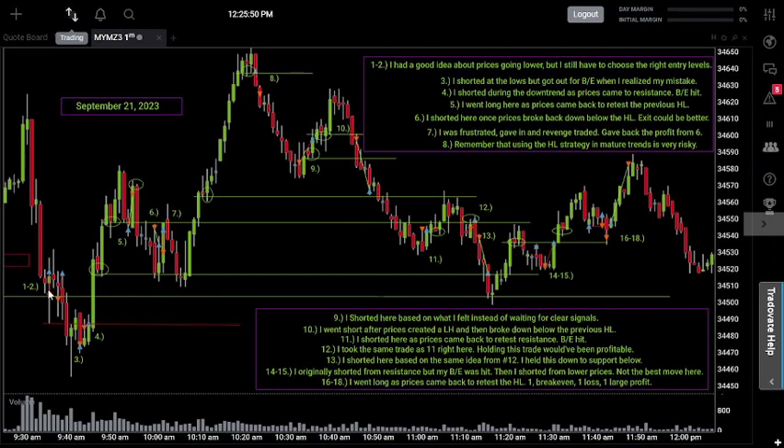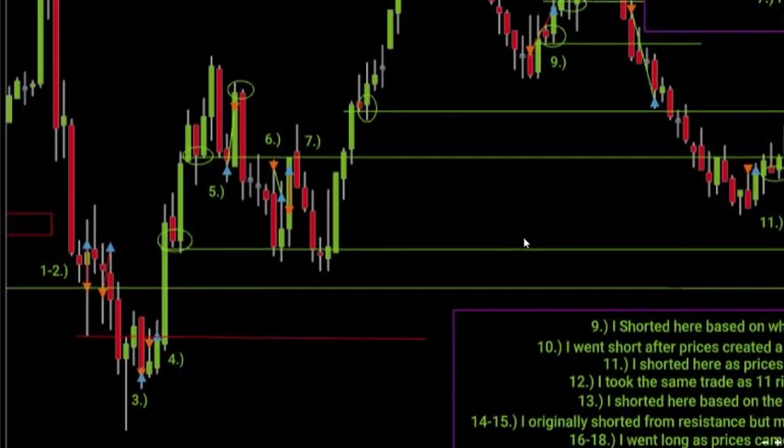But if you look at what I actually did, I kind of jumped the gun — I started going short when prices were still above the support level for that higher low. I was supposed to wait until they broke down below it. I was trying to force the issue a little bit too much on trades one and two, and I took losses because of that. What's really interesting is if you look at the second loss, let's zoom in — look at where I got stopped out.